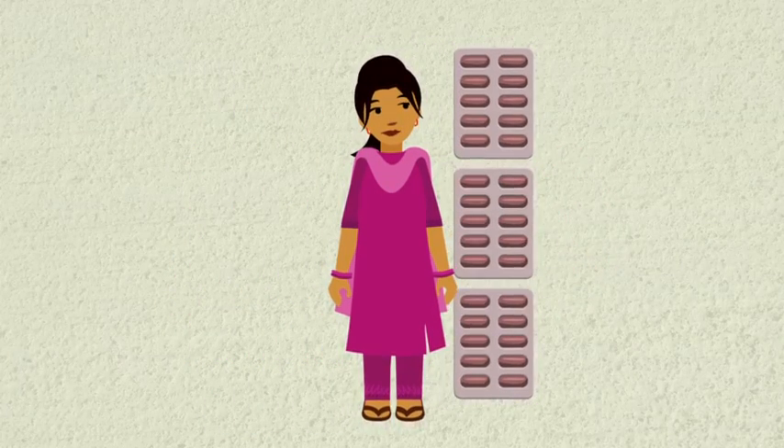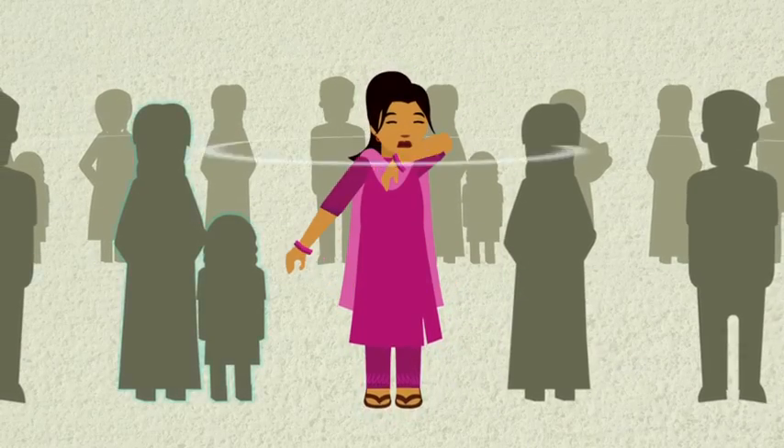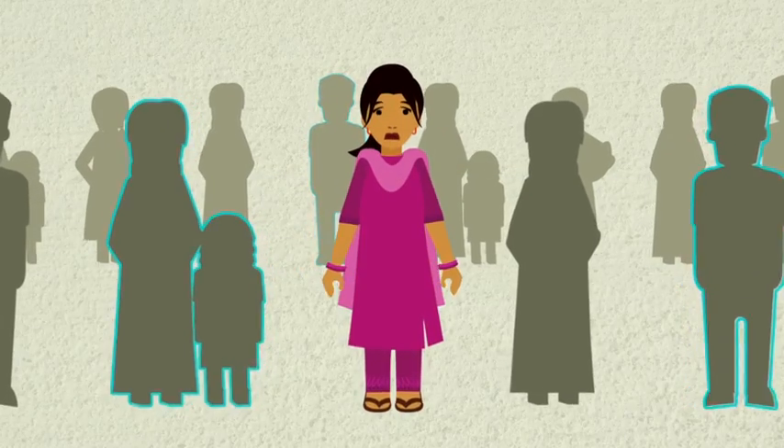If you don't get properly treated, you can pass on the disease to others — when you cough, spit, talk, laugh, or sneeze.